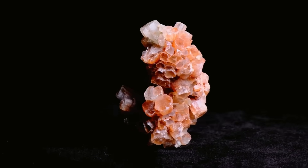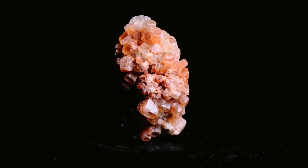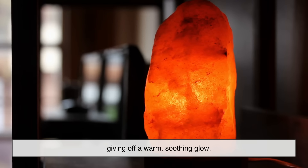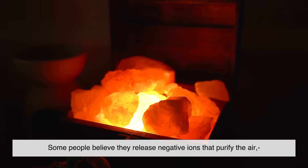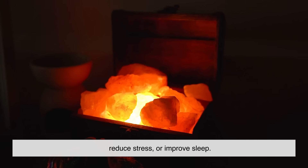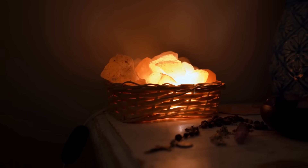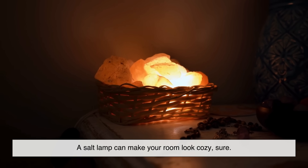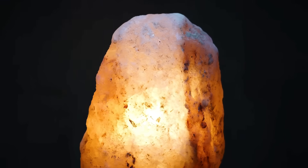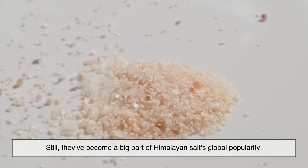Let's talk about those glowing pink-orange blocks you see in yoga studios or wellness shops — Himalayan salt lamps. These lamps are carved from chunks of Himalayan salt with a bulb inside, giving off a warm, soothing glow. Some people believe they release negative ions that purify the air, reduce stress, or improve sleep. But scientifically, the evidence is very limited. A salt lamp can make your room look cozy, sure, and it might even have a placebo effect that helps you relax. But in terms of measurable health benefits, the jury is still out. Still, they've become a big part of Himalayan salt's global popularity.